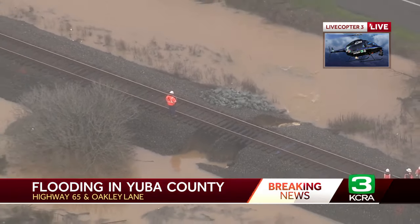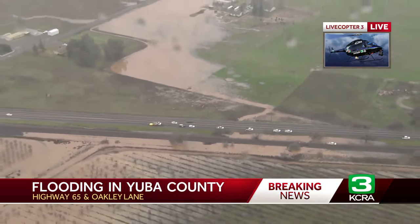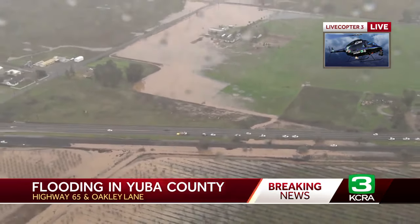Looks like they even have a big pile of rocks on that other side, maybe trying to prevent something like this, but still they've got a lot of water on either side of those tracks. That's going to take some time to fill that up and plug that leak underneath those railroad tracks.